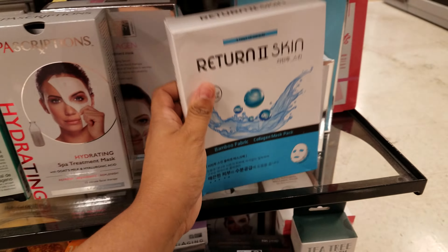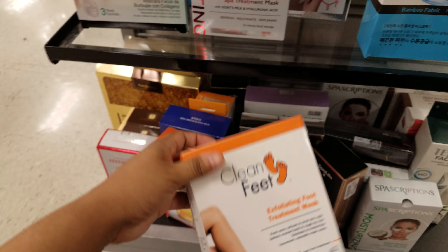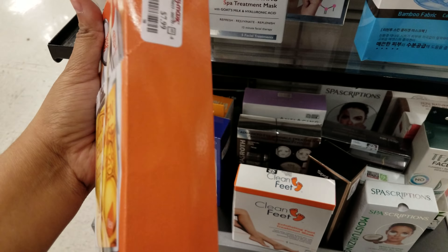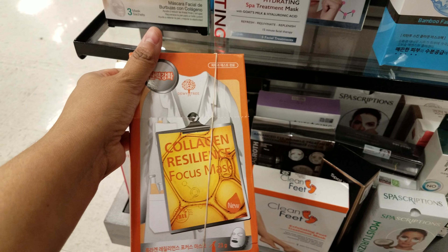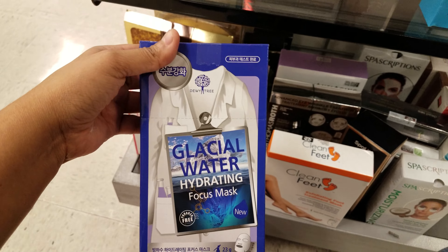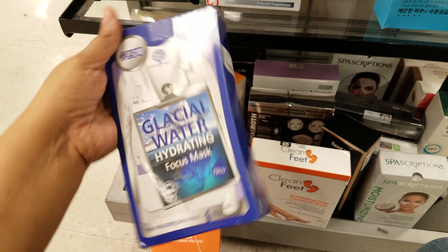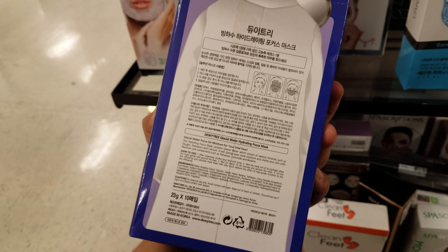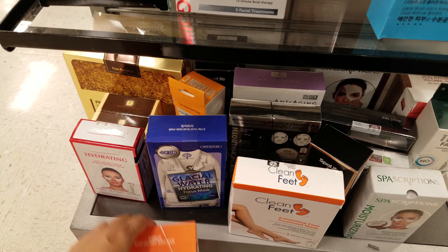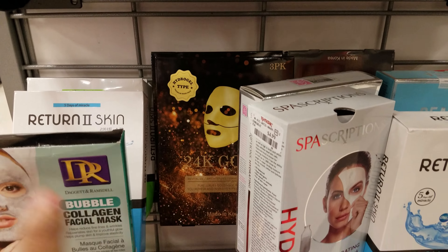A lot of collagen products — Clean Feet, that's funny. Eight dollars focus mask, and they have a hydrating one by Dewy Tree. If you want to read the label, there's an app on your phone where you hold it up and it reads it to you. And we always see that 24-karat gold one here.